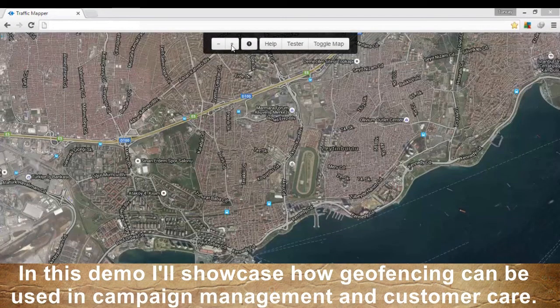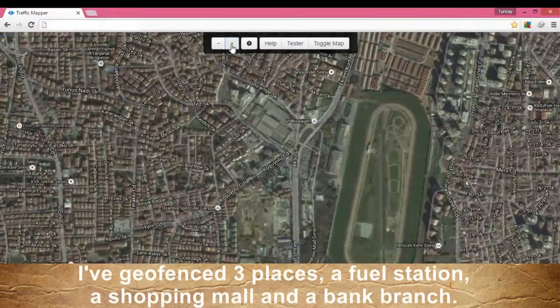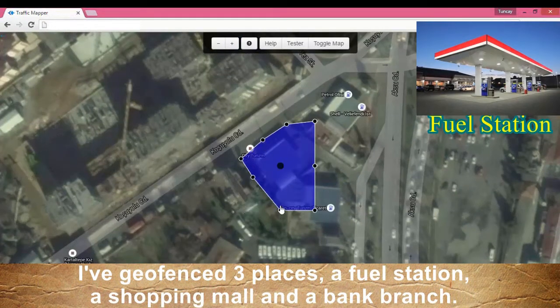In this demo, I'll showcase how geofencing can be used in campaign management and customer care. I've geofenced three places: a fuel station, a shopping mall, and a bank branch.